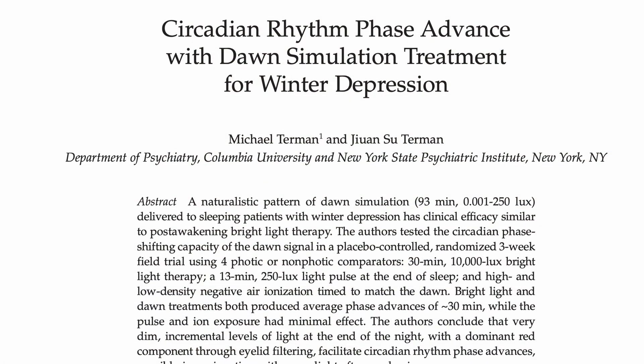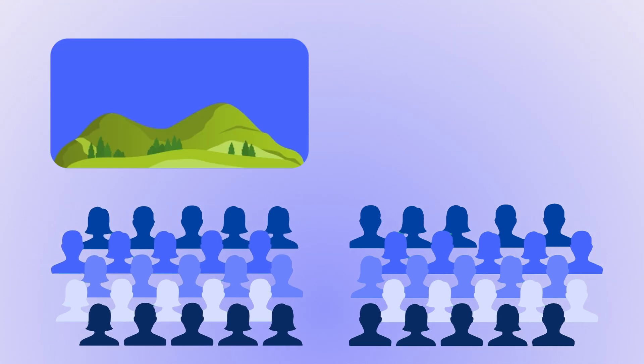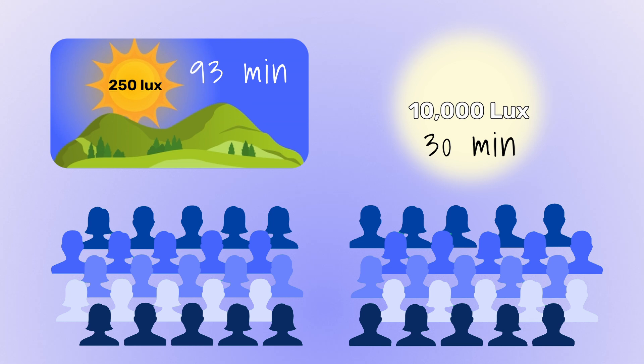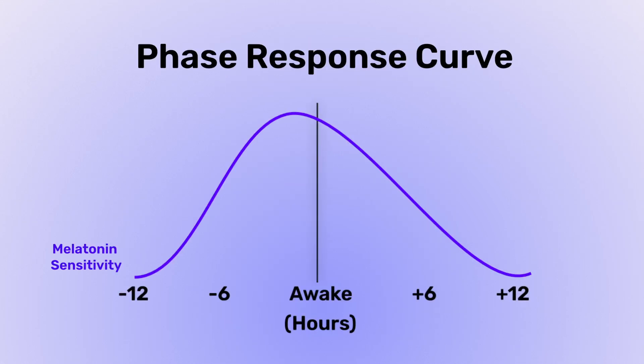Sunrise alarm clocks can certainly make our mornings easier, but do they have any impact on the circadian rhythm itself? The human circadian phase averages out to around 24.2 hours, so we require daily light signals to set our circadian rhythm to a proper 24-hour cycle. It turns out that dawn simulation alone is capable of doing this. A large 2010 study involved over 100 subjects. One group got 93 minutes of dawn light peaking at 250 lux, while another got 30 minutes of 10,000 lux light within 10 minutes of waking. Researchers were surprised to find that the 250 lux dawn simulation was just as effective at phase shifting participants as the 10,000 lux light. This could be due to the phase response curve of light, which is more sensitive in the two-hour window prior to waking.